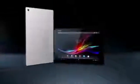Music the way it was meant to be heard. Music Unlimited gives you millions of songs to choose from — just take your pick. Experience the best of Sony in a tablet.